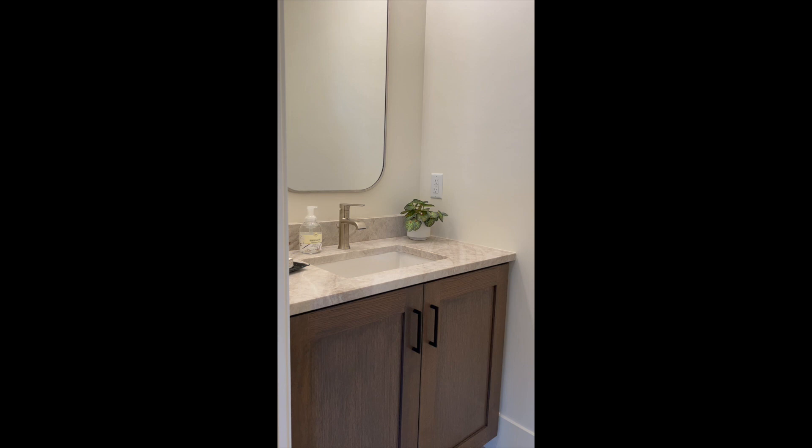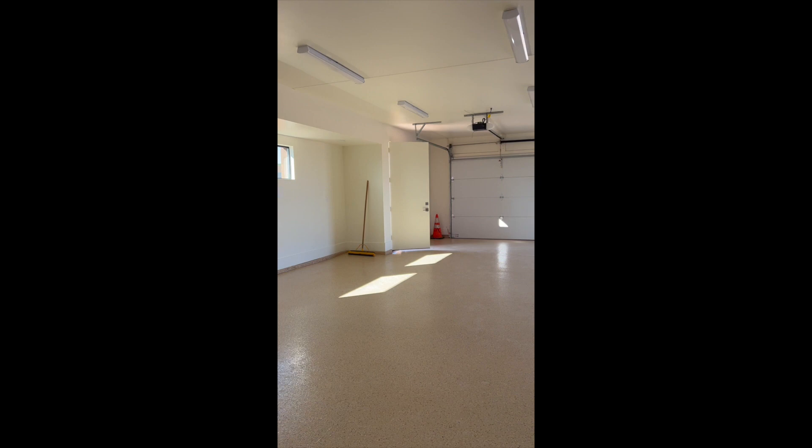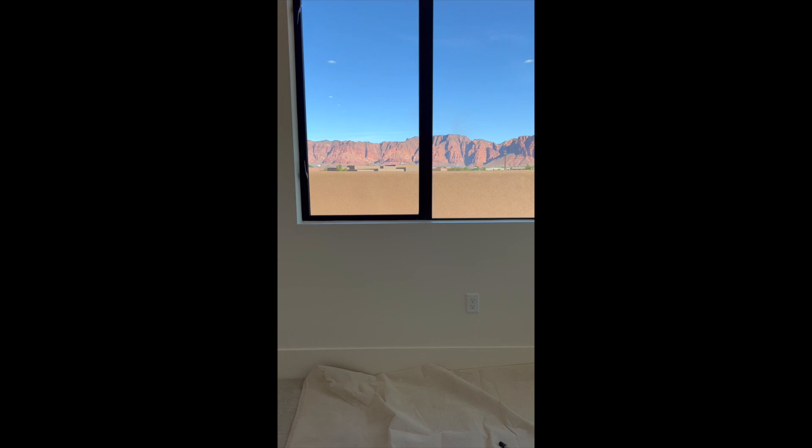Now this right here is what I'm excited about — this garage is 1,500 square feet. I mean, how many Harleys do you think you can fit inside this? Now this is a four-bedroom home and each bedroom comes with its own ensuite.